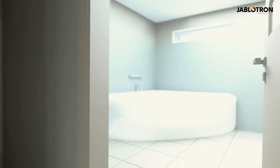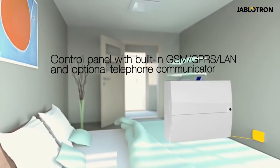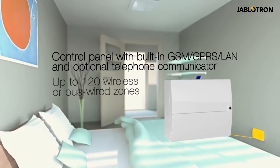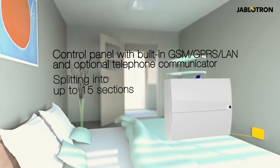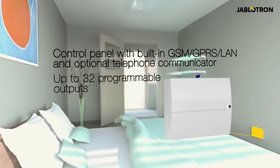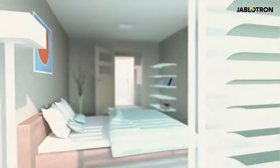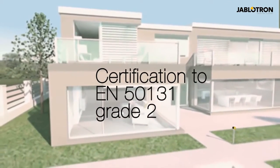The Jablotron 100 control panel is equipped with a built-in communicator. It works with 120 zones. The system can be controlled by 300 user codes and divided into 15 sections. It has 32 programmable outputs for multifunctional use. The system is certified in accordance with EN 50131 up to security grade 2.